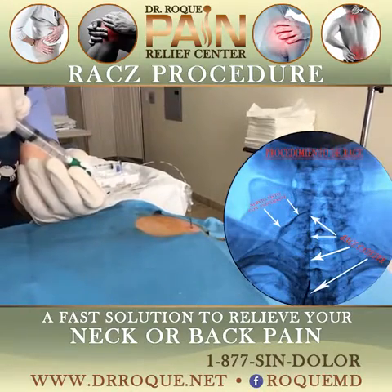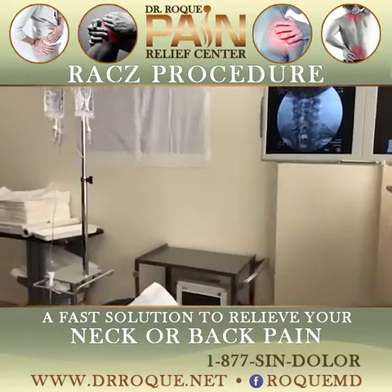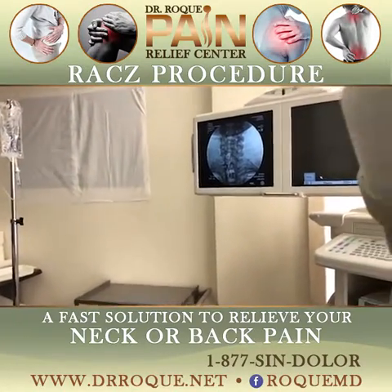It looks good. A little dye. Nice — what do you think about that? So we got C7T1.